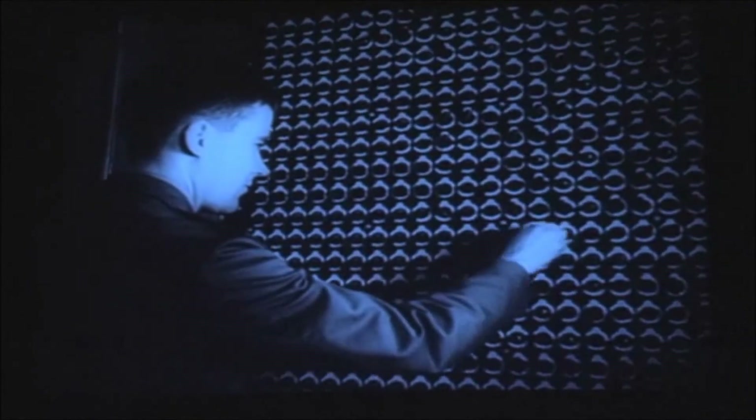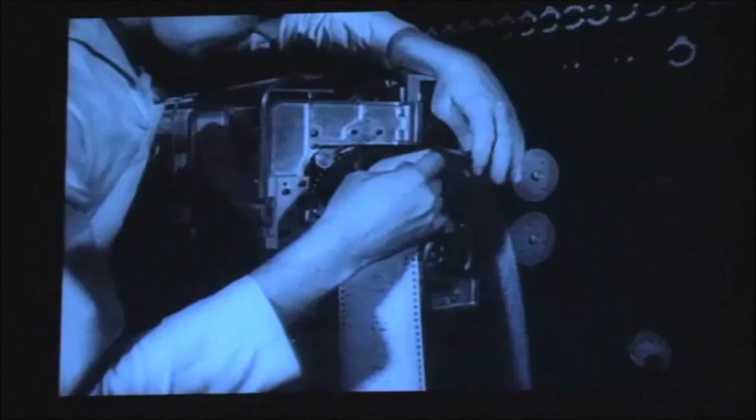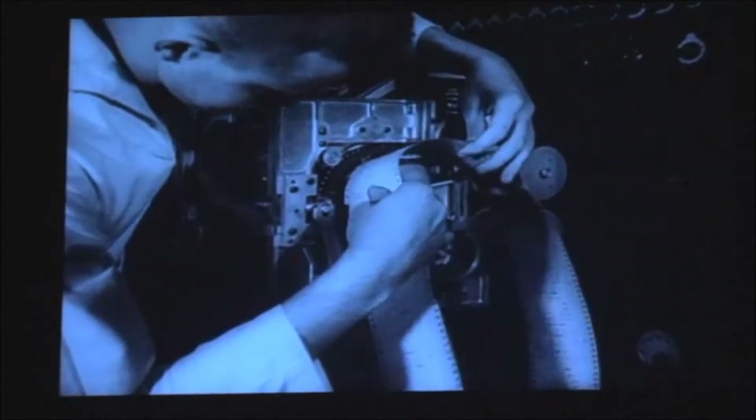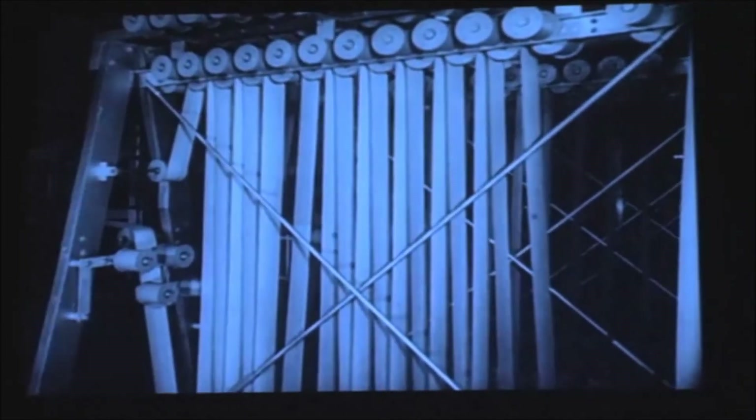A triumph of mathematical and mechanical skill is this great new automatic calculator at Harvard University. Intricate problems in mathematics put through the machine in coded form on tape are accurately solved in a minute fraction of the time required for human calculations. Designed to expedite all forms of mathematical and scientific research, the giant mechanical brain will work for the United States Navy until war's end.